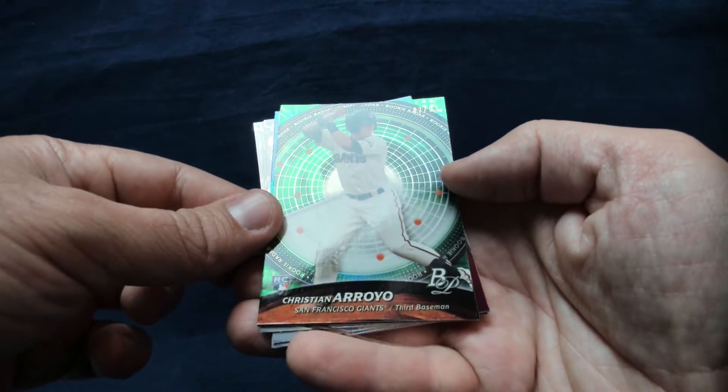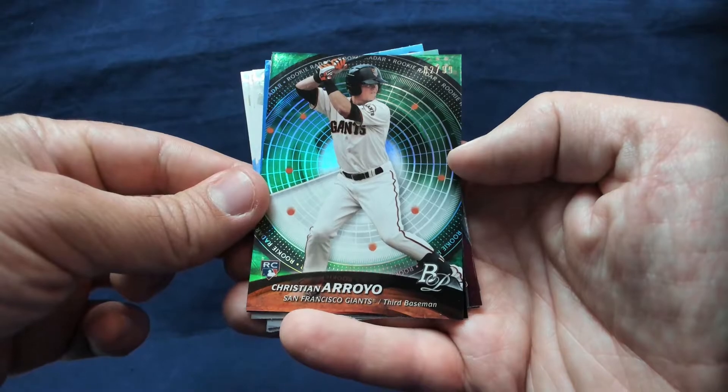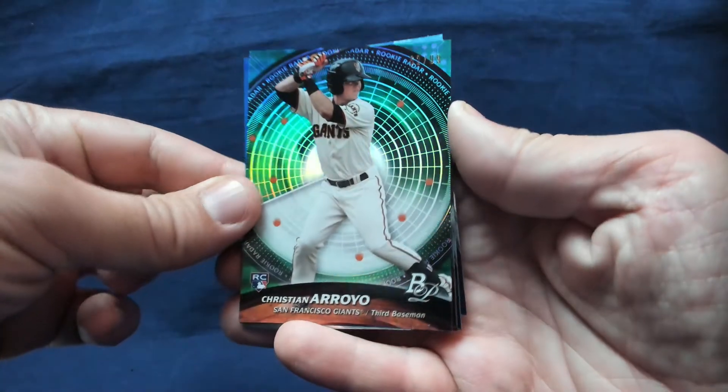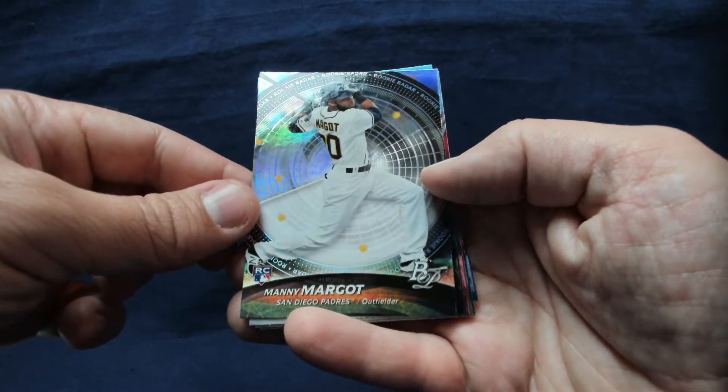Chris Bryant — beautiful-looking card, definitely excellent binder material. George Springer. We got a Christian Arroyo numbered to 99, a green parallel — pretty cool looking card. I know Arroyo stuff was going for decent prices with the Chrome, not crazy though. Numbered to 99, so that's a nice one. And here is a Manny Margot.